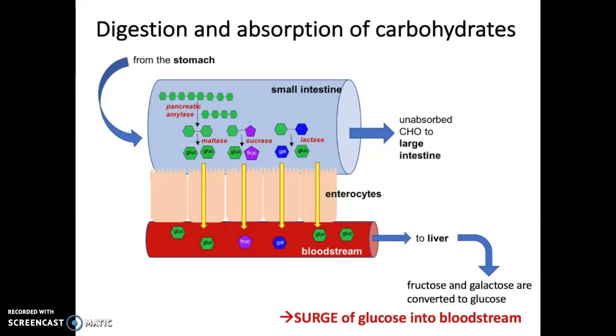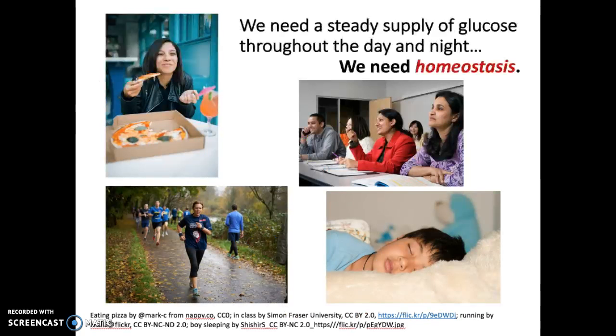Let's say you've just eaten a meal with carbohydrates — maybe a peanut butter and jelly sandwich and a glass of milk. As we've previously discussed, you'll digest the carbohydrates through several enzymatic processes in the small intestine and absorb monosaccharides across the enterocytes into the bloodstream. They'll head off to the liver, where fructose and galactose are converted to glucose. As a consequence, after any meal containing carbohydrates, you have this surge of glucose into the bloodstream. So what do we do with that surge?